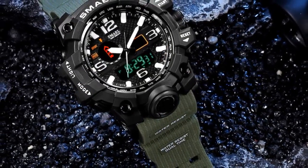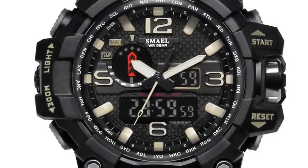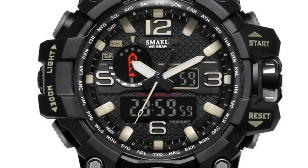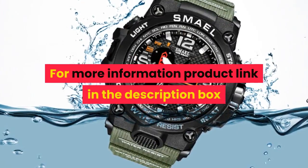Band width: 21mm. Case shape: round. Features: chronograph, auto date, diver. For more information, product link in the description box.